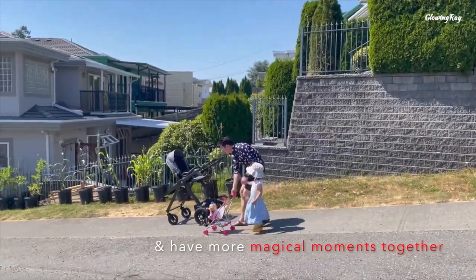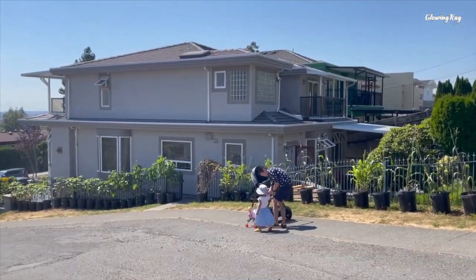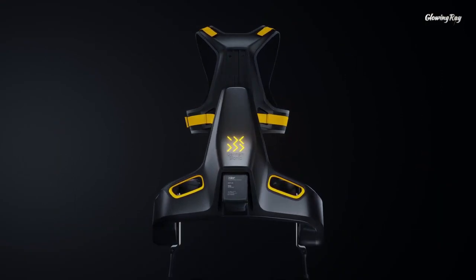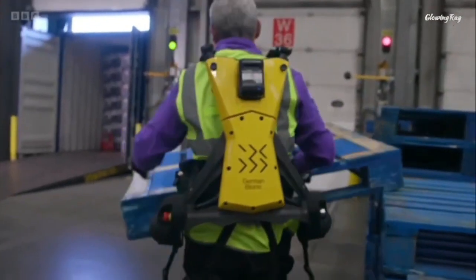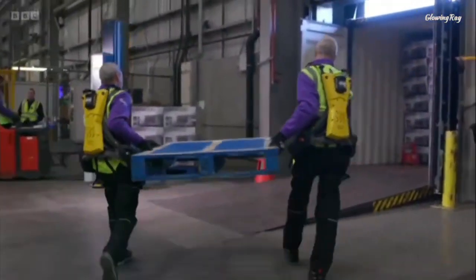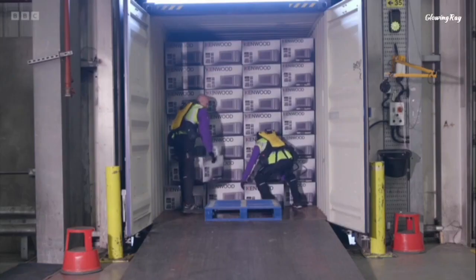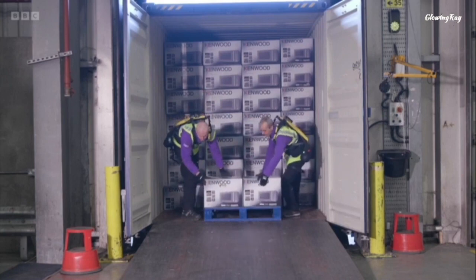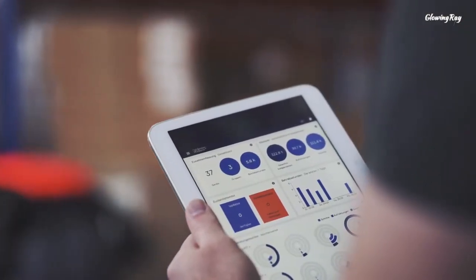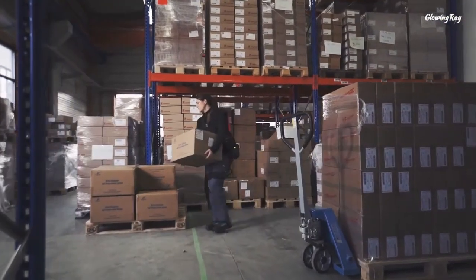This AI-powered exoskeleton does the heavy lifting so you don't have to — could this be the future of physically demanding work? The German Bionic CrayX is a smart AI-powered exoskeleton that can support workers in manual handling environments by providing up to 66 pounds of lift force per lifting movement. It is designed to be worn by workers who perform physically demanding tasks such as lifting heavy objects or working in a standing position for long periods of time. The exoskeleton works by sensing the user's movements and providing assistance when needed.